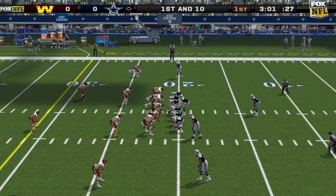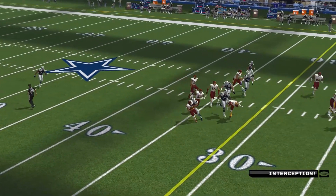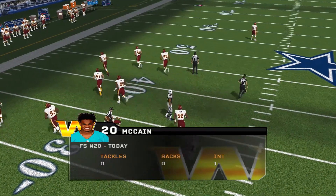The visiting team with a four-man front. Fires this one deep. The defender's got it at the 40. Rush has that one picked off. The ball, the defender, and the receiver all got there.